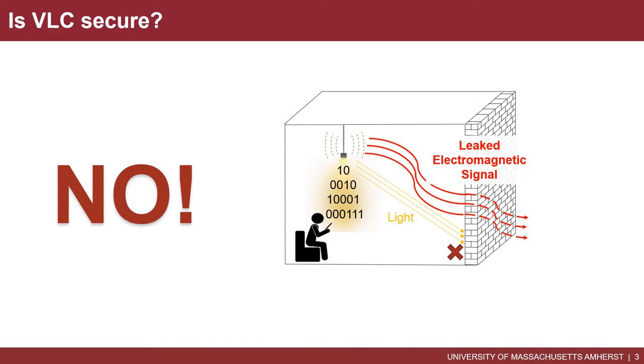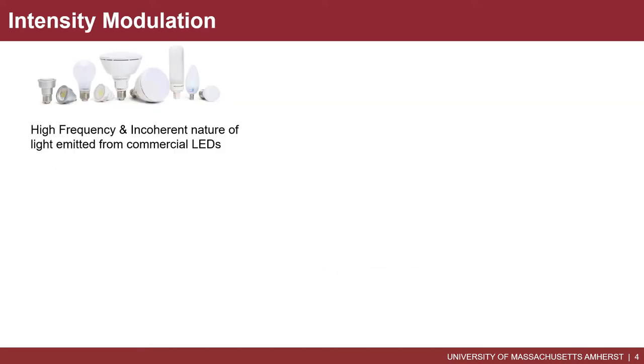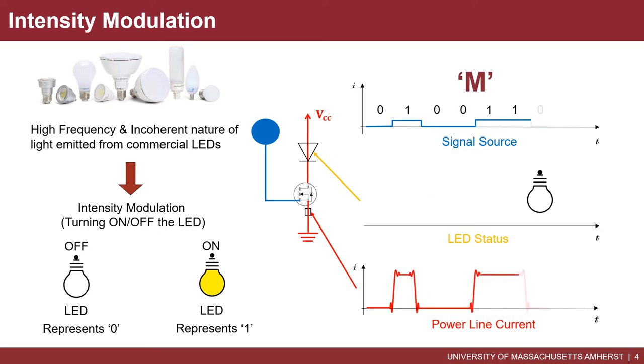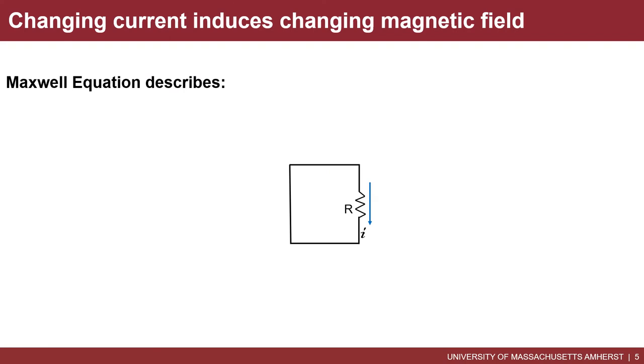For the first time, we found that in VLC transmissions, the transmitter not only emits visible light signals, but also leaks out side channel signals. What makes it more interesting is that this side channel signal is a low frequency EM signal, which cannot be blocked by walls. The main reason is the intensity modulation scheme widely adopted by VLC systems. In intensity modulation, the VLC transmitter transmits zero and one by turning on and off the LED. The bottom diagram shows the current change in the power line during this process. When the LED is turned on and off, the current in the power line changes correspondingly.